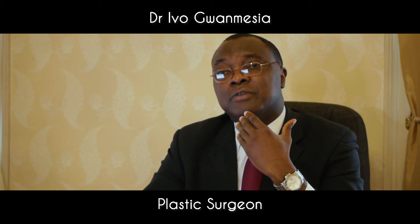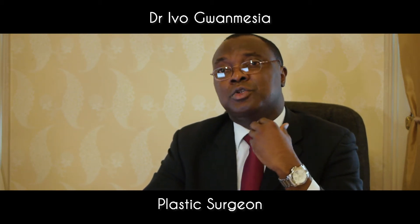With regards to the nose, the nose in females tends to be smaller and more refined, so a reduction-type rhinoplasty procedure will be performed to enable the patient to have a smaller nose.